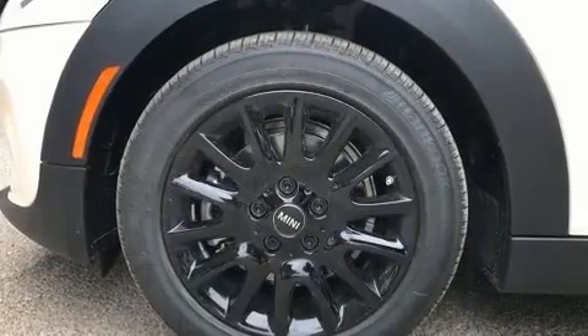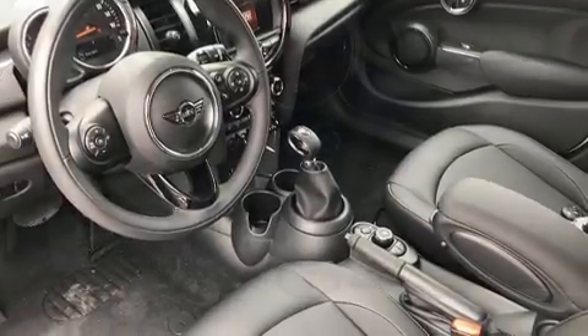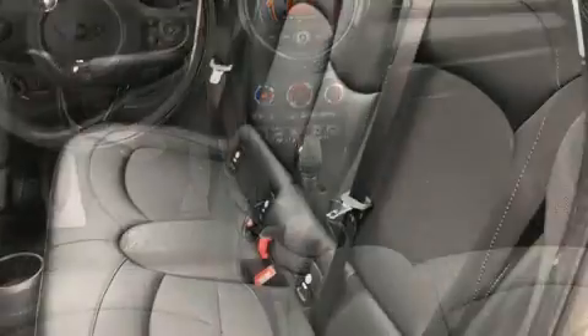Turbocharger technology provides forced air induction, enhancing performance while preserving fuel economy. It's equipped with tons of terrific amenities, but it won't break your budget, such as remote keyless entry.